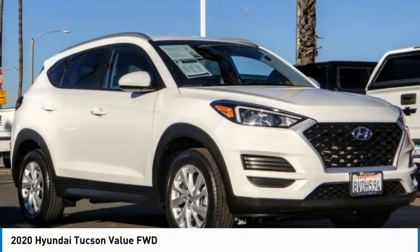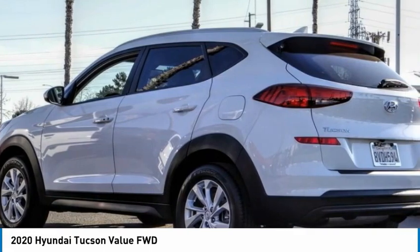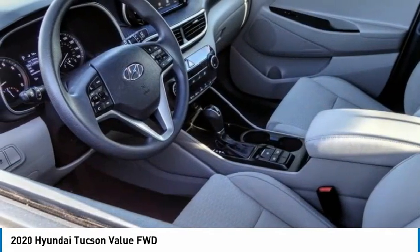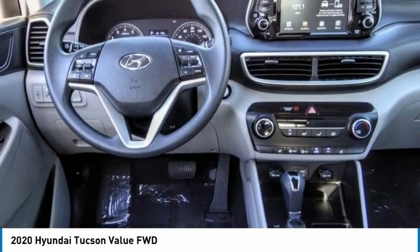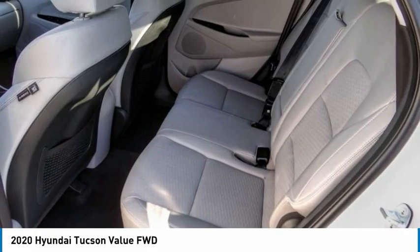The 2020 Hyundai Tucson. The Hyundai Tucson is Hyundai's first CUV to be designed in Europe. Tucson takes the boxy utility vehicle and transforms it with flowing curves, graceful lines, and style to spare — it's the future of the crossover.